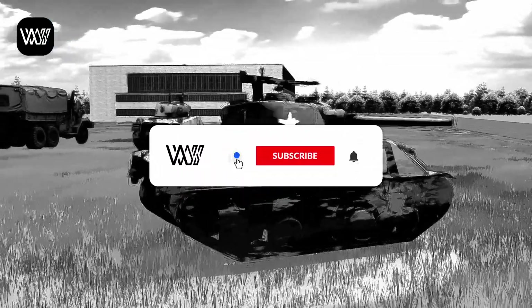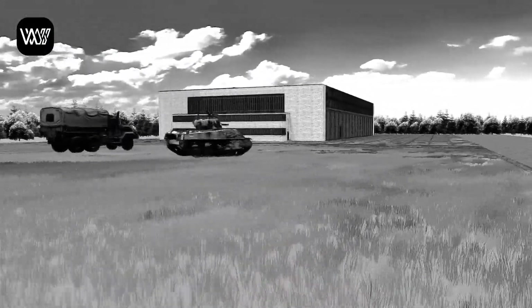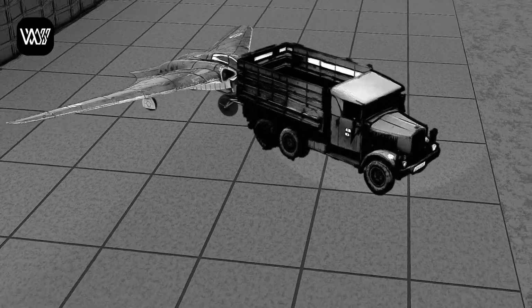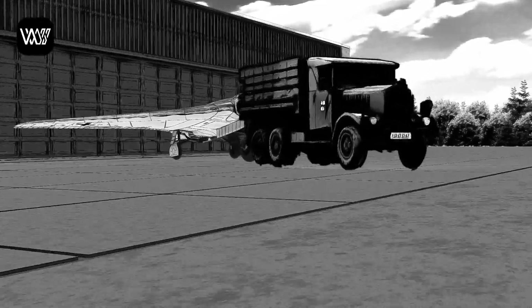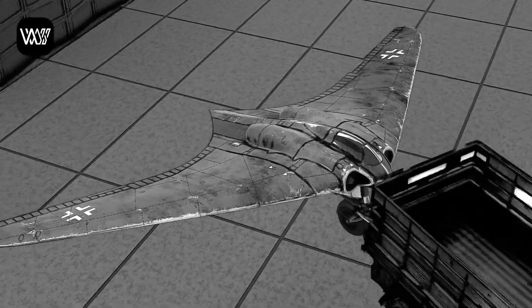Allied troops discovered an aircraft of unusual appearance at the Oranienburg facility. Its design, its structure, and the documents found only increased the mystery. What kind of machine was this? That enigma began months earlier, in the early morning of December 18, 1944. Pilot Erwin Ziller watched as ground personnel pulled the fighter out of the hangar. Its avant-garde silhouette contrasted with the morning fog. It was a historic moment — the first flight of a jet-powered flying wing was about to begin.